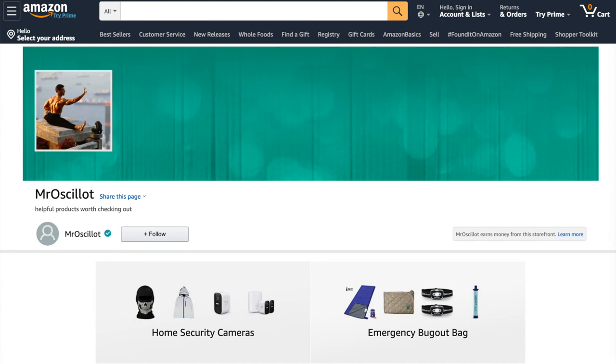The products shown in this video can be found in my Amazon store. As an Amazon influencer, I may receive a small percentage of sales from any links you view, and it won't cost you anything extra. Help me out and click on one of the links below.